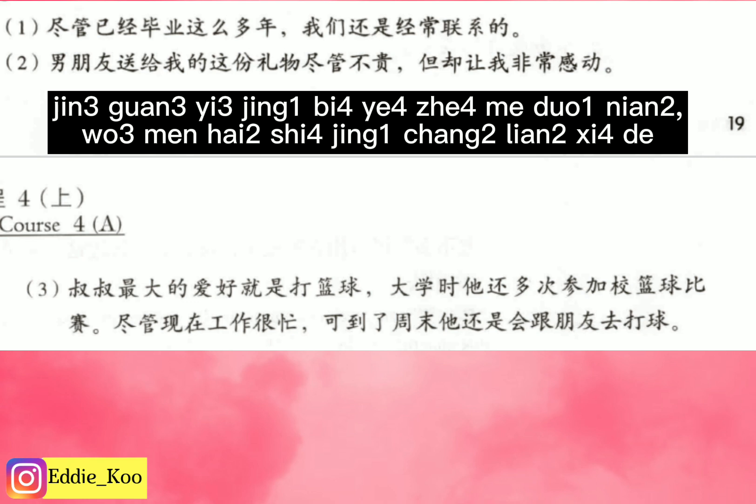First example: 尽管已经毕业这么多年，我们还是经常联系的。 Translation: Although we have graduated for this many years, we still often keep in touch. 尽管 means 'although,' 已经 means 'already,' 毕业 means 'graduate,' 这么多 means 'so many,' 年 means 'year,' 还是 means 'still,' 经常 means 'often,' 联系 means 'keep in touch.' The final 的 is optional — it's okay to drop it.